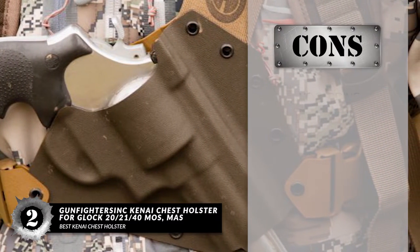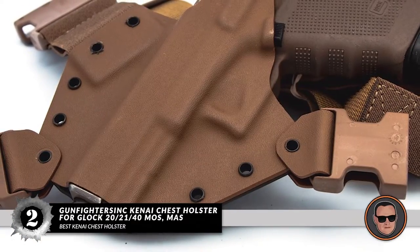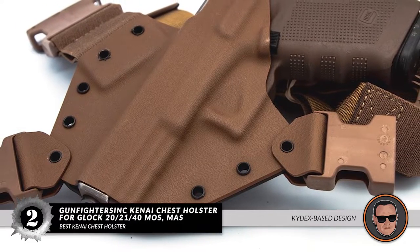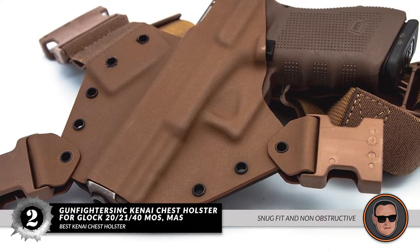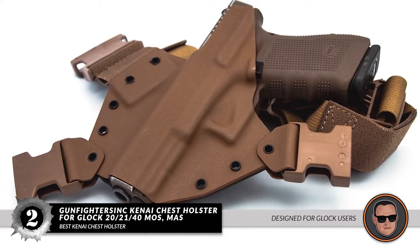However, there's no padding, and it's pricier than other options. Bottom line: it has a rugged and durable kydex-based design, it fits snugly and doesn't interfere with other loads, and it's specifically designed for Glock users.